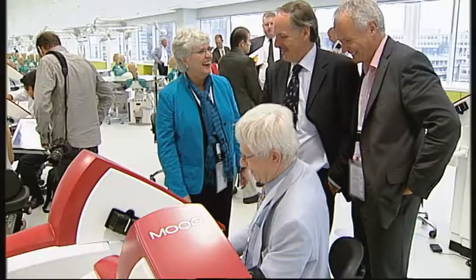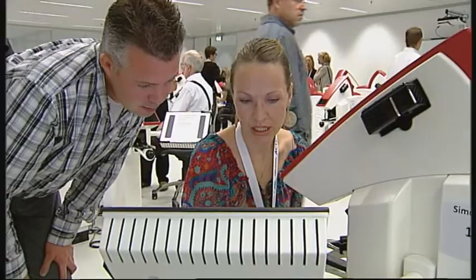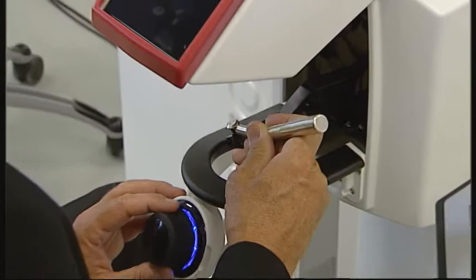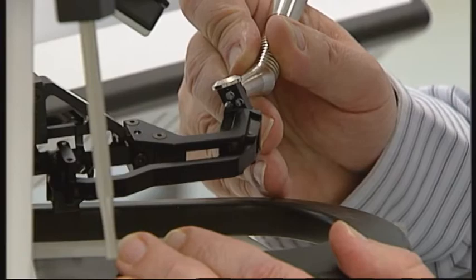During the ADEE conference in Amsterdam, many specialists and decision-makers of renowned institutes in the world took the opportunity to have a hands-on experience with the Simodont Dental Trainer. What is their opinion? The feel that you get when you drill with the Simodont is very much like reality. One of the great things in the courseware is the ability to stop and go back and review.